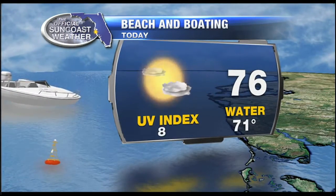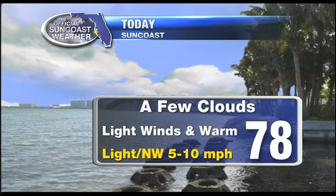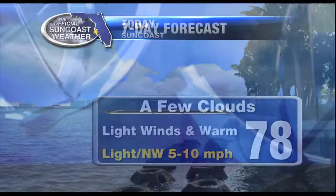The beach looks very good. Partly cloudy skies. Today's high is 76, and inland will be 78. Some areas could get into the low 80s.